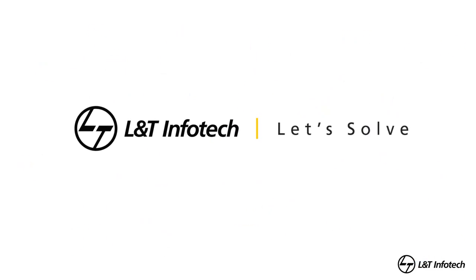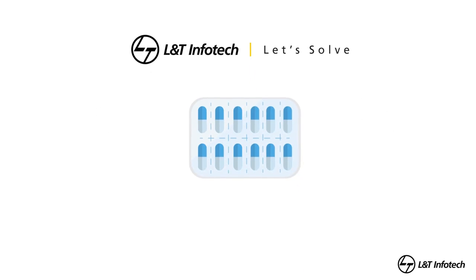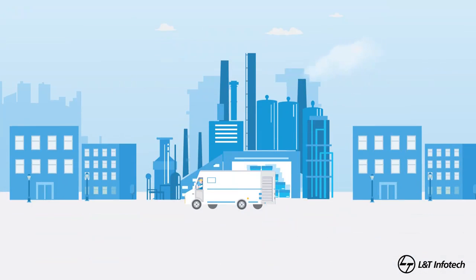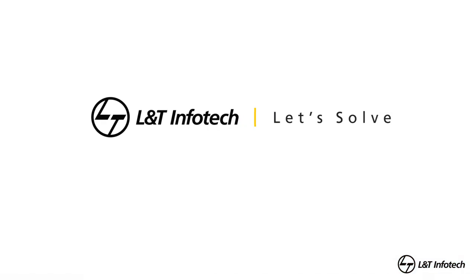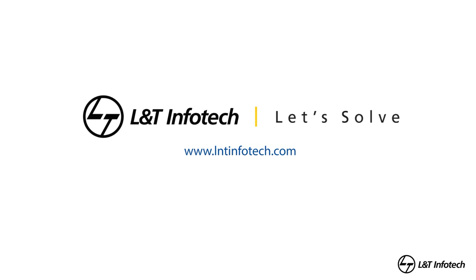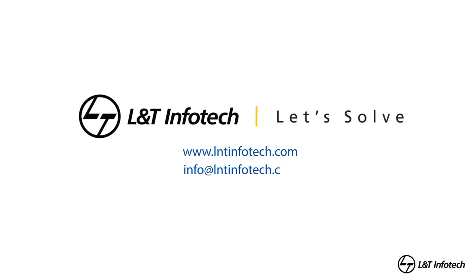At L&T InfoTech, our aim is to help clients ensure that products are just as effective and safe when reaching the patient as they were when leaving the production line. For more information, visit www.lntinfotech.com or write to info@lntinfotech.com.